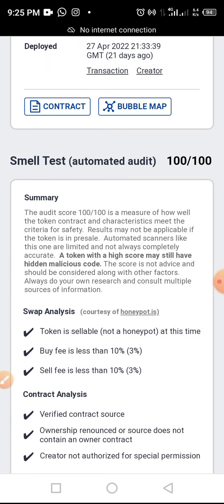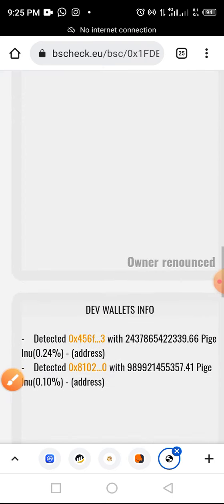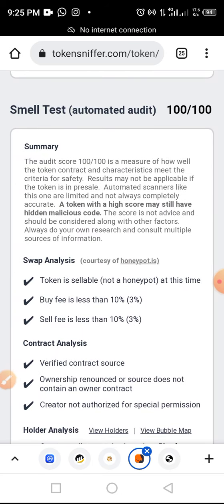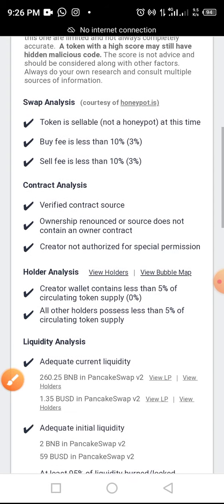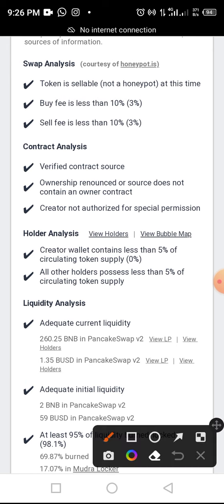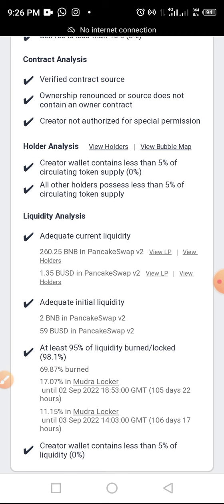From there we go to TokenSniffer to see what it reports about this token. TokenSniffer gives it 100 out of 100 — that is very good compared to what we have from BSCheck, which also gave it a very good rating. It seems this is a very good meme token to consider investing in, though I'm not telling you to go invest. The swap analysis results were great — the buy and sell fee is just under three percent. The contract owner is renounced, ownership is renounced, the source does not contain any owner contract, and the creator is not authorized for special permissions — all very good signs.